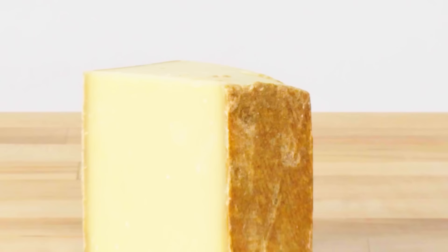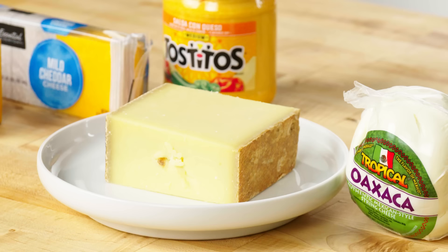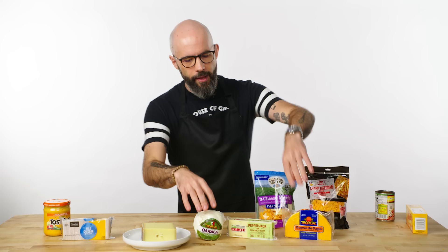What prankster put Gruyere on this table? It's insane — not only because it has a really strong, funky, aged flavor, but also because of just that: it's aged. So for the actual cheese that's going on my nachos, I'm going with these three.